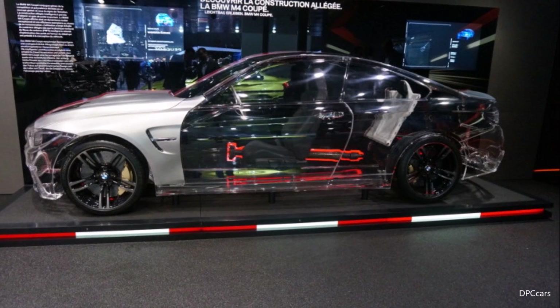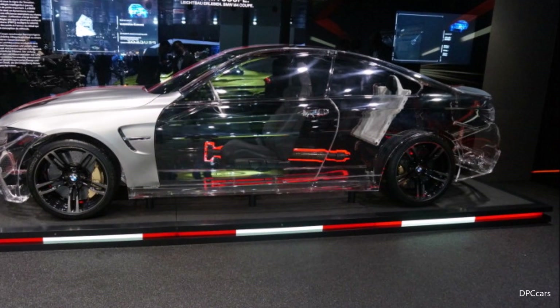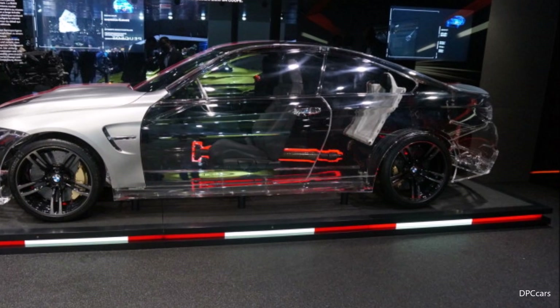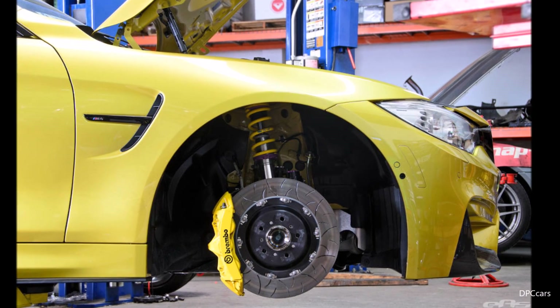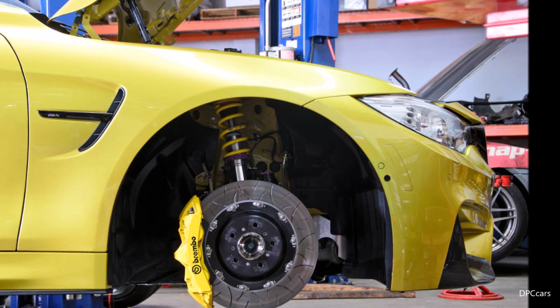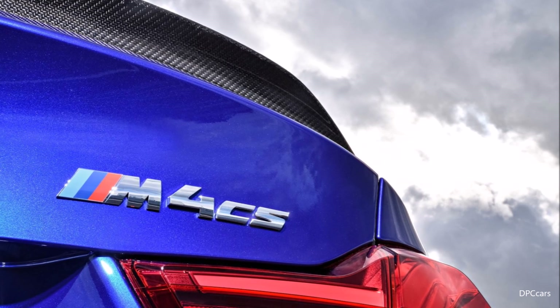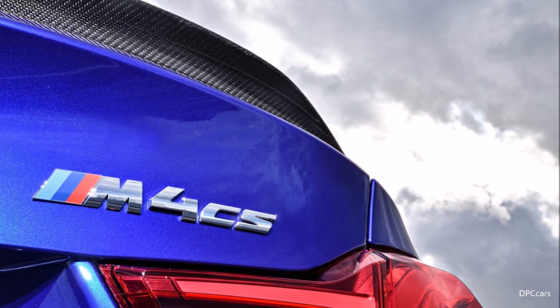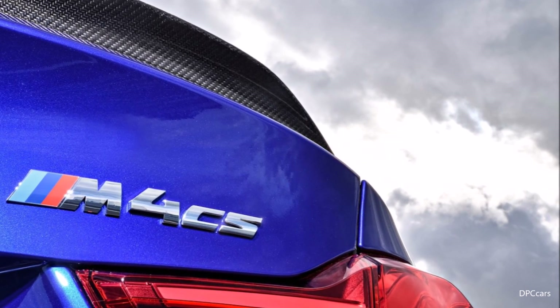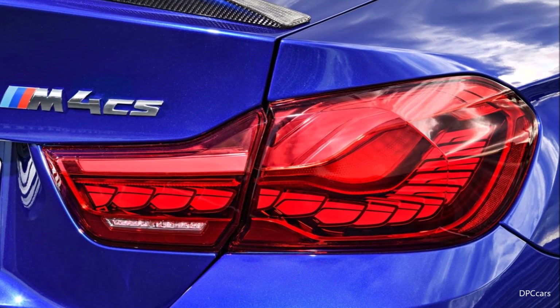We have also taken chassis features from the M4 with the competition package, upgraded them, and given them a new setup including DSC, ABS, Adaptive M Suspension, Active M Differential, and Drive Logic. The chassis is borrowed from the M4 competition package but in a special setup configuration specifically for the CS.